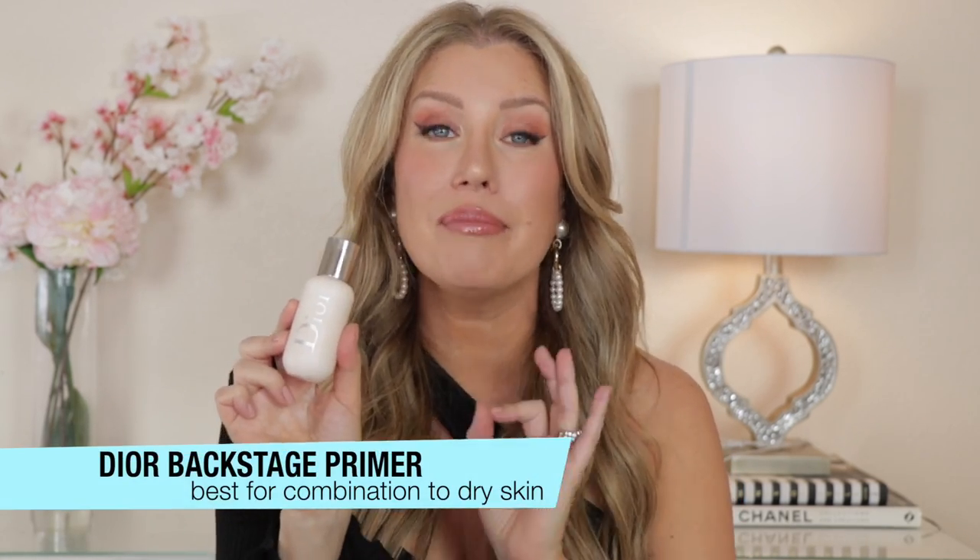Next up is the Dior Backstage Primer. This is amazing for anyone with combination to dry skin. This primer helps to blur imperfections, it's going to help your makeup last so much longer, it offers up to 24 hours of hydration, and it's going to give your skin a little extra luminosity. I love the formula of this primer — it feels so good on the skin and plays so nicely under pretty much every foundation I have ever tried. That's why it's part of the Backstage line — a collection used by a lot of pro makeup artists backstage at fashion shows and runway shows. This is definitely a professional-grade product that's going to work under whatever foundation you happen to be using.